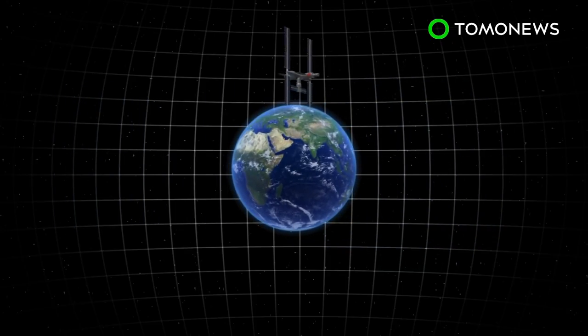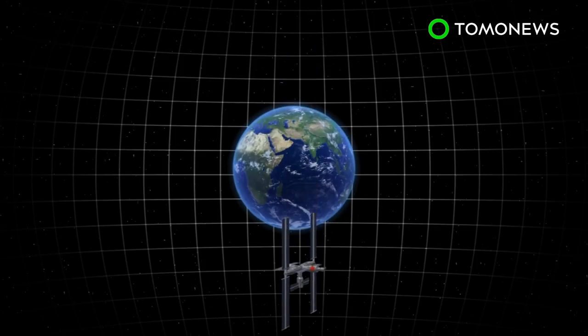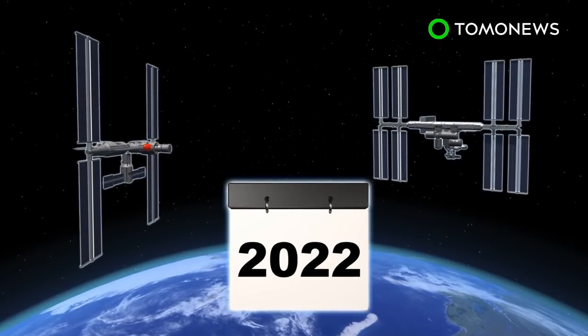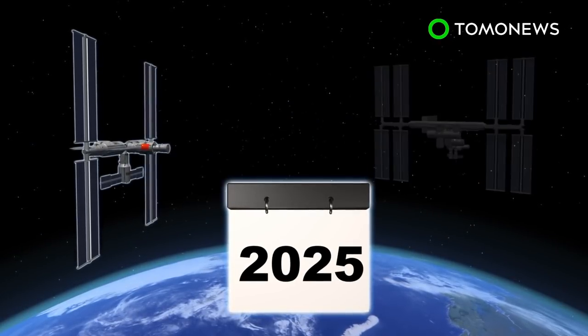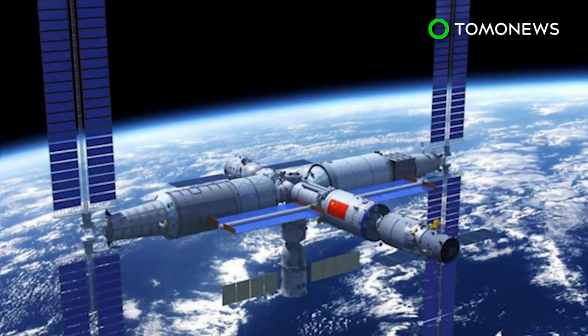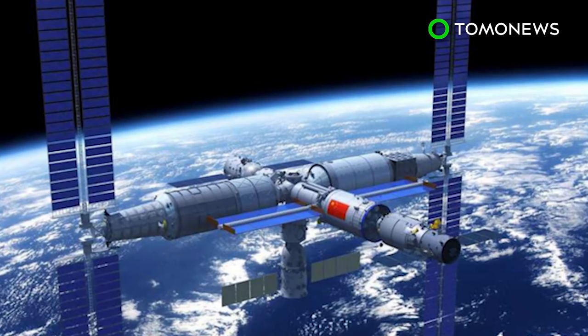China says their planned space station will orbit Earth at altitudes of between 340 and 450 kilometers. The ISS orbits at around 400 kilometers. China's space station may outlast the ISS, as that craft's future is unclear after 2025. Reportedly, the U.S. government is considering pulling its funding or privatizing it. According to Yahoo News, the U.S. has banned China from using the ISS since 2011.